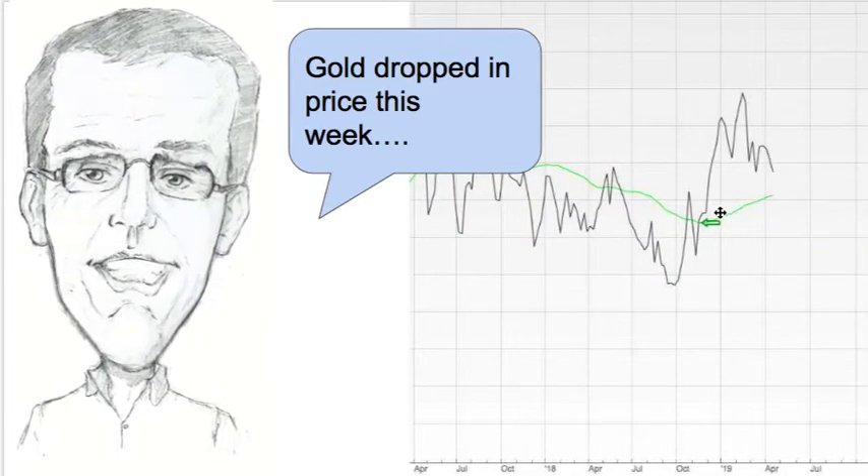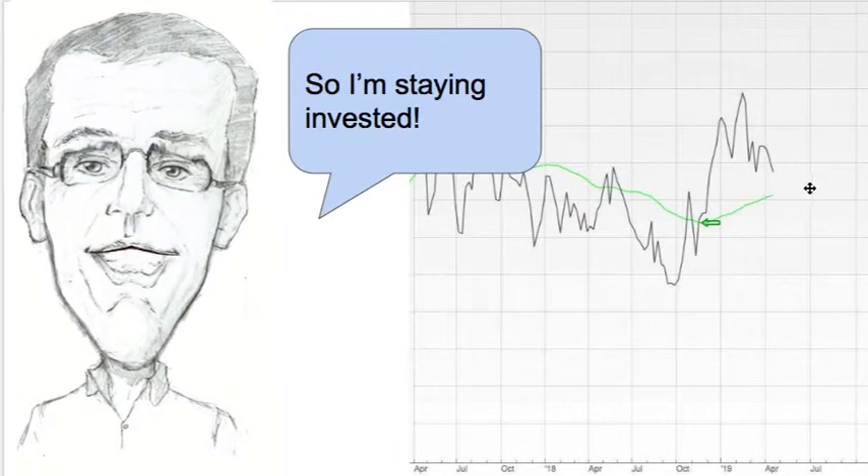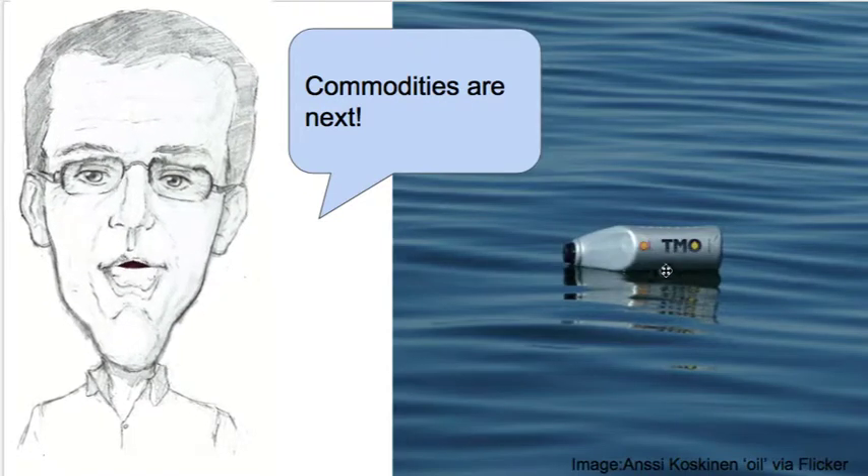Let's look at gold. The gold price dropped this week — you can see where I invested, it went up, and it's kind of going down at the moment — but it's still above the green line, so I'm staying invested in gold.